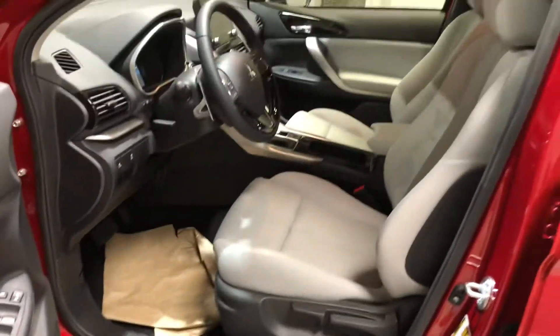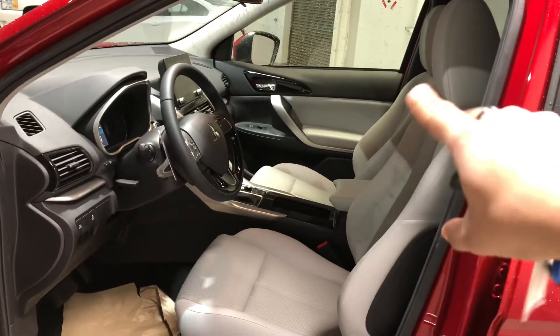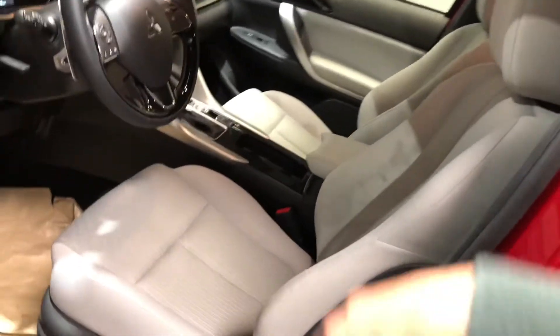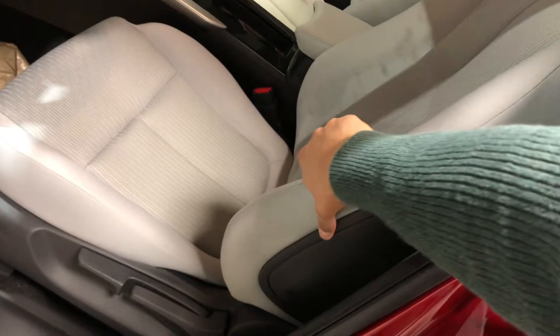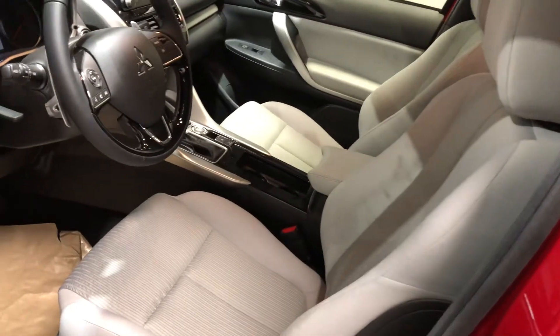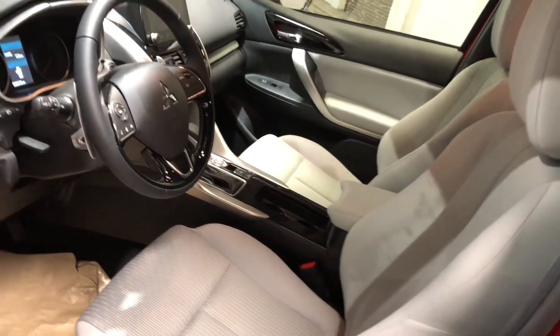You also have the option to get it in the light gray fabric interior or the darker. This one happens to have the light gray interior — very nice touch, super comfortable as well. The seats are also heated for both you and your passengers, so you don't have to worry about the cold winters.